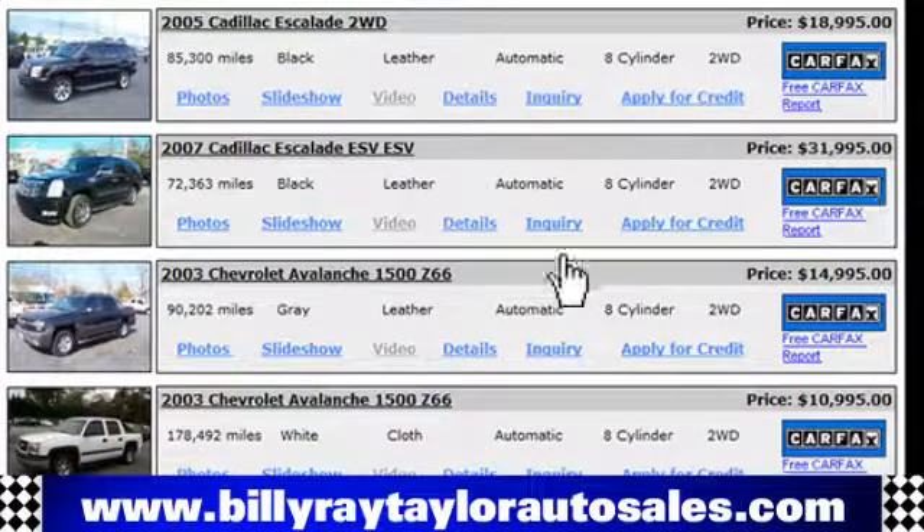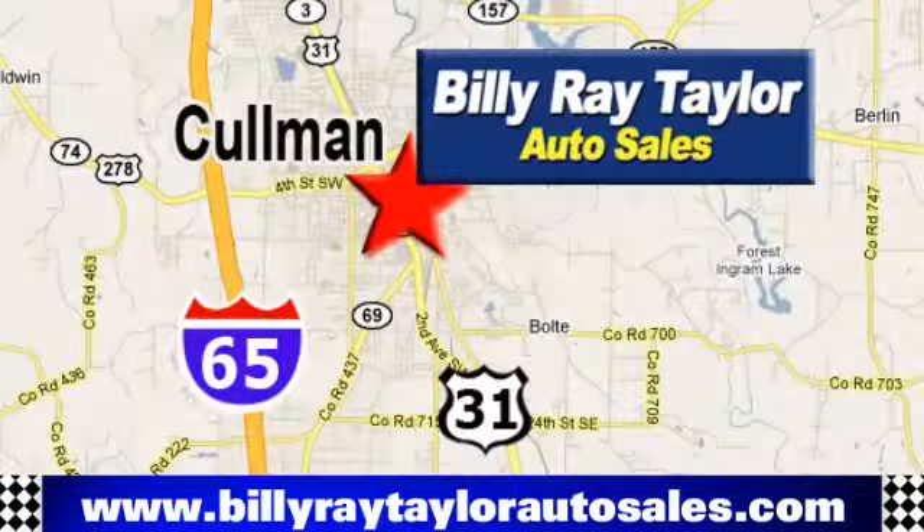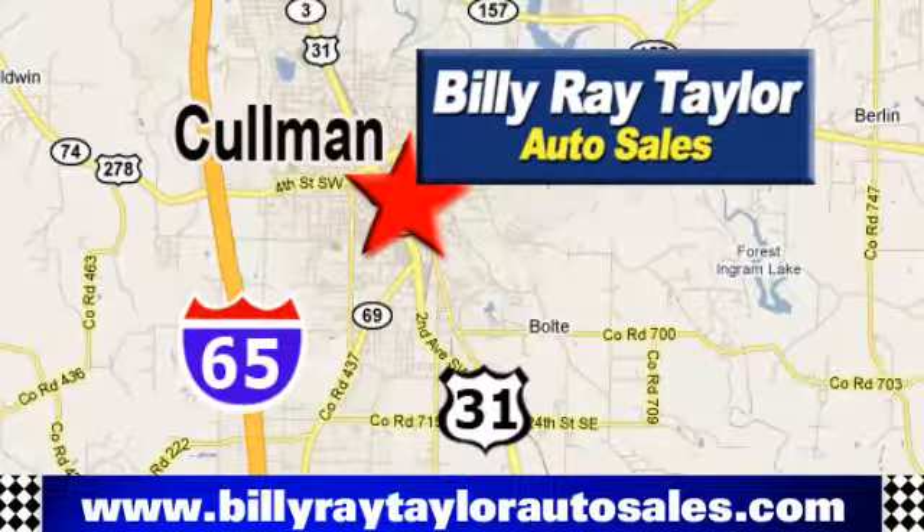Please visit online at BillyRayTaylorAutoSales.com to view our large selection of pre-owned vehicles. Billy Ray Taylor Auto Sales has two convenient locations on Highway 31 in Coleman, Alabama, just minutes from I-65, exit 308.